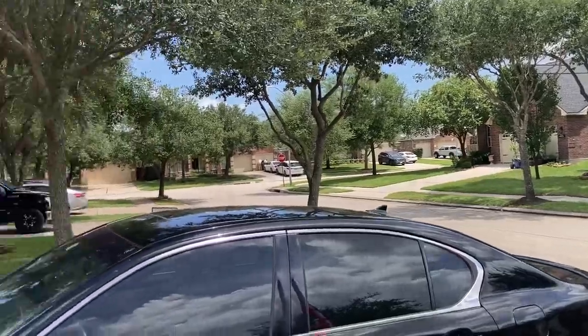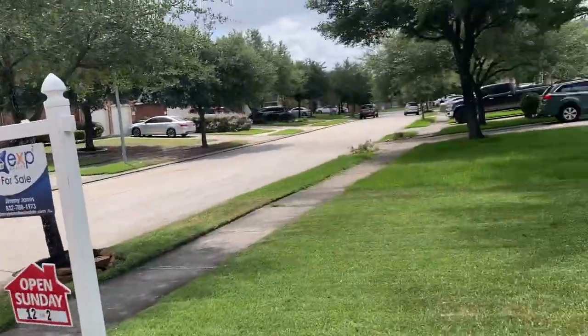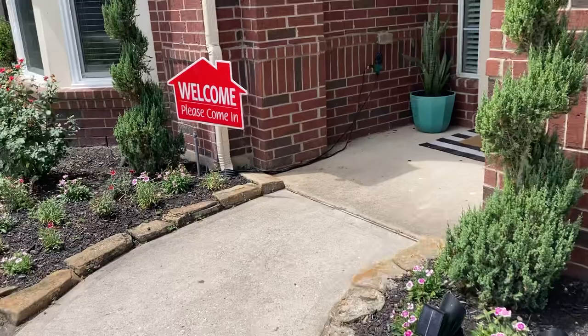You can see the neighborhood here is very well kept. It's a master-planned community and it has lots of amenities. Let me take you inside and we'll tell you more about the house and the neighborhood.